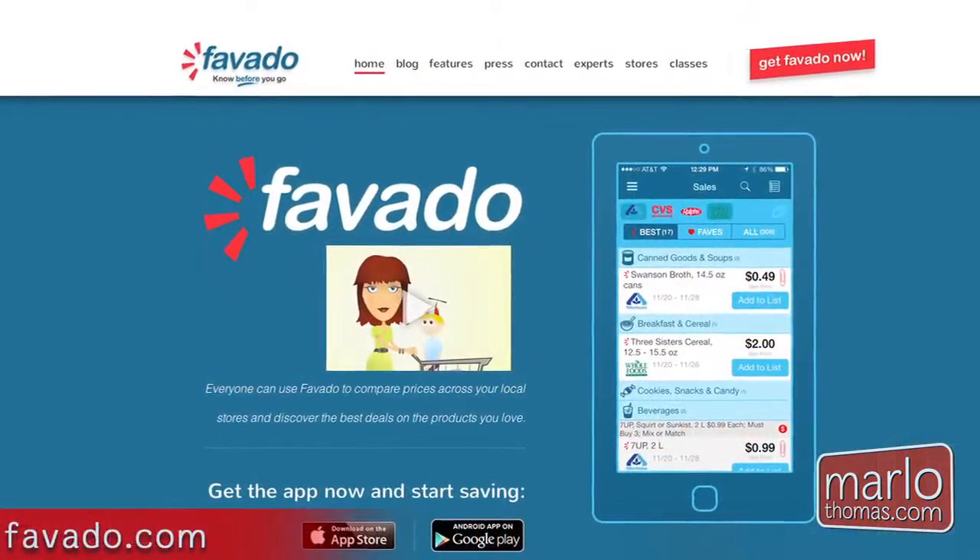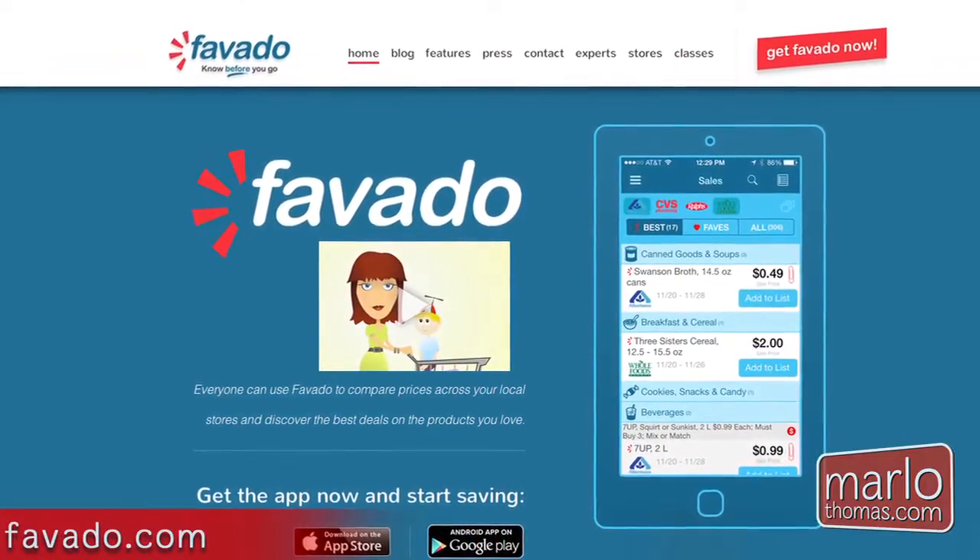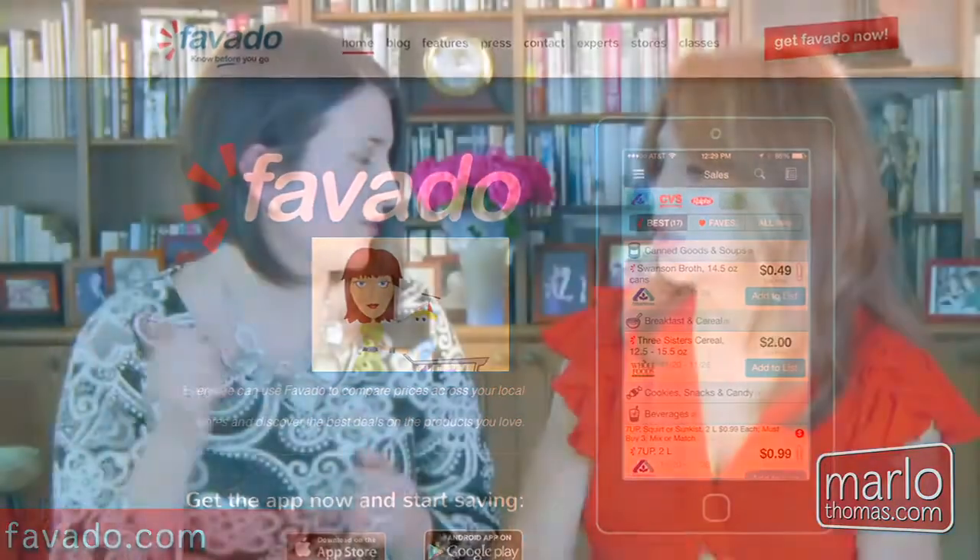A few off the top of my head — Favado, that's F-A-V-A-D-O. That is an app that shows you all of the sales and unadvertised sales in your grocery stores. You pull it up by zip code and you find out what your local stores are. It tells you all the unadvertised sales, deals, any coupons, things you can get for free. So that's a great one.